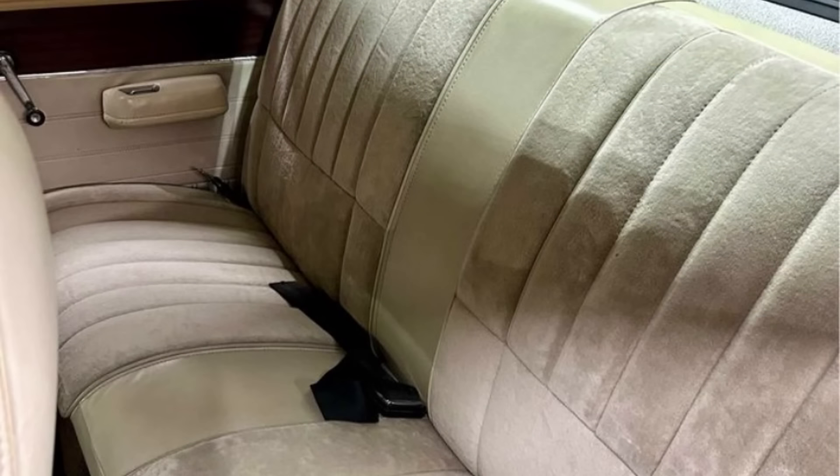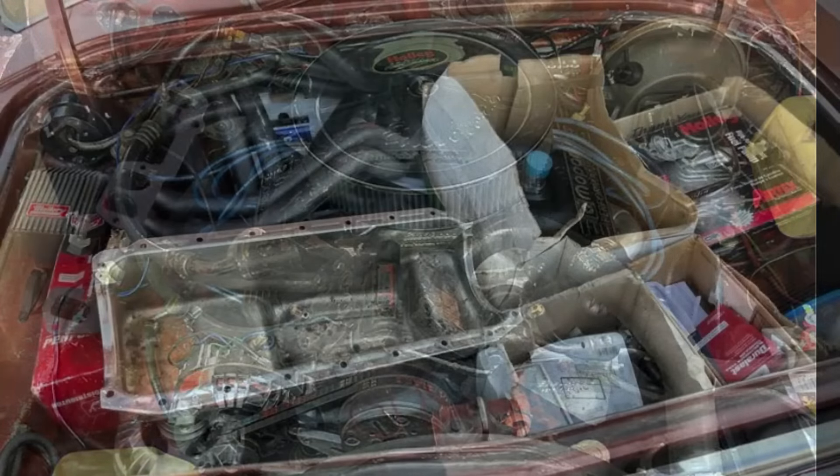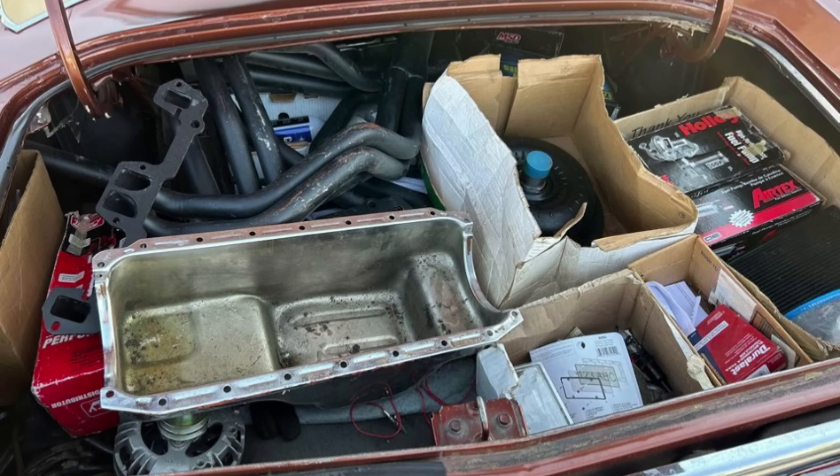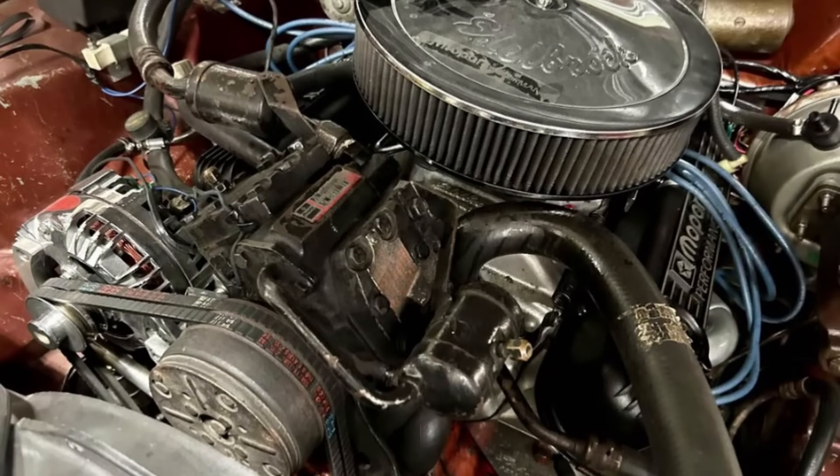The previous owner cherished this car since 1984, highlighting its well-maintained condition and history. Located in Harrisonville, Missouri, the seller is firm on the price and not considering trades. If you're looking for a solid driver-quality classic car with unique character, this Dodge Dart Swinger is an excellent choice. Serious inquiries only — don't miss out on this classic Mopar.